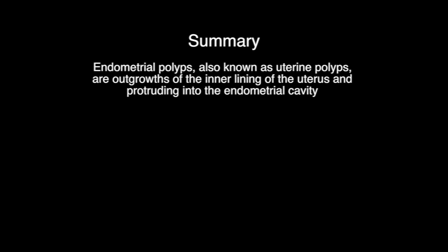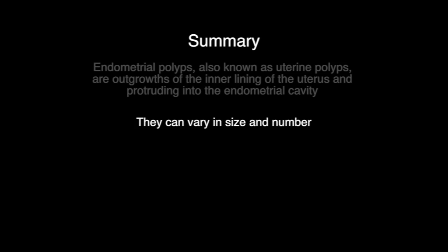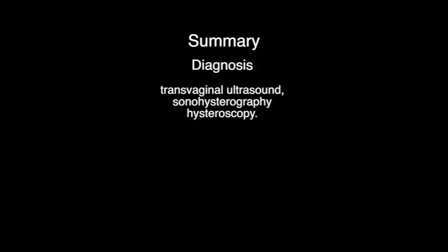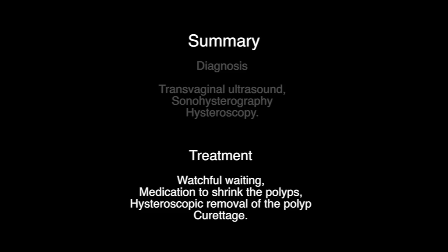Summary. Endometrial polyps, also known as uterine polyps, are outgrowths of the inner lining of the uterus protruding into the endometrial cavity. They can vary in size and number, and usually present with intermenstrual bleeding. Diagnosis is made by transvaginal ultrasound, sonohysterography, and hysteroscopy. Treatment includes watchful waiting, medication to shrink the polyps, hysteroscopic removal of the polyp, or curettage.